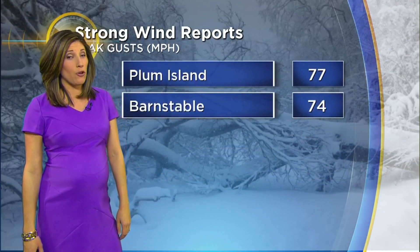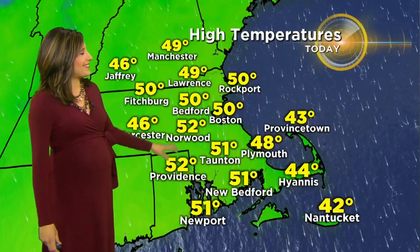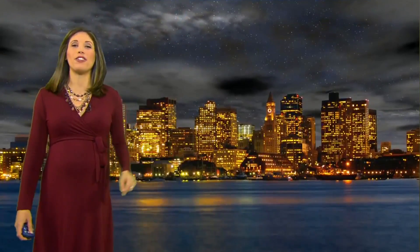The wind — was it whipping around! We had some hurricane-force peak gusts out there. Plum Island hit 77 miles per hour today, right around to just over 50, with 40s on the Cape. That's actually a little bit above where we should be for this time of the year.